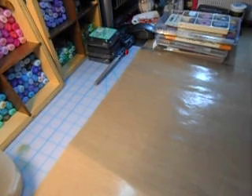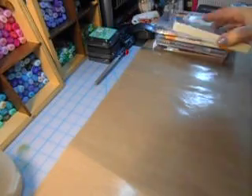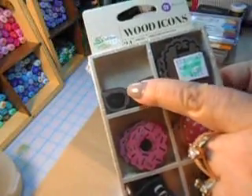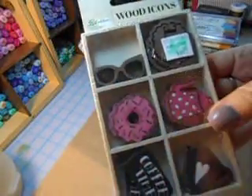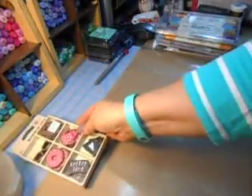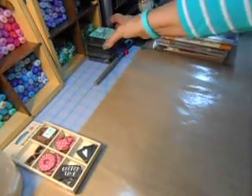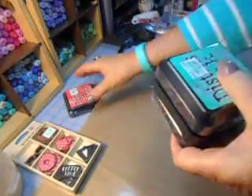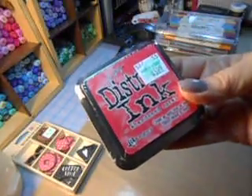I picked up a few things — Hobby Lobby had everything Tim Holtz on sale for 30% off yesterday. And this isn't Tim Holtz, but I thought it was so pretty — look at these wooden glasses for my design team projects. Isn't this cute? And it has a little wooden box to embellish. So that was cute. And then they had the new inks, which I was amazed — and 30% off.